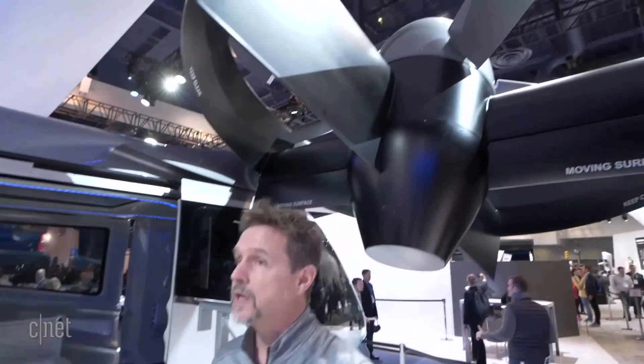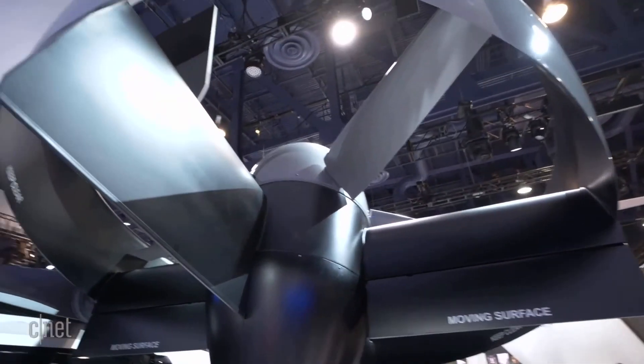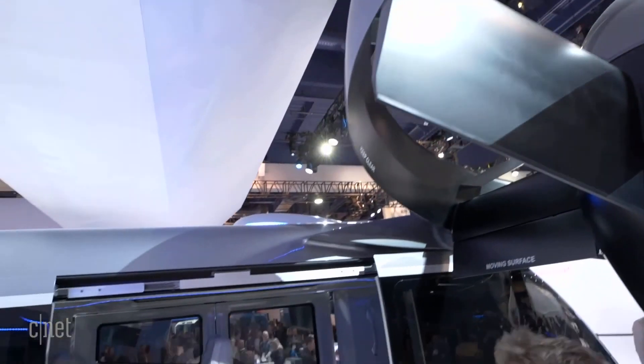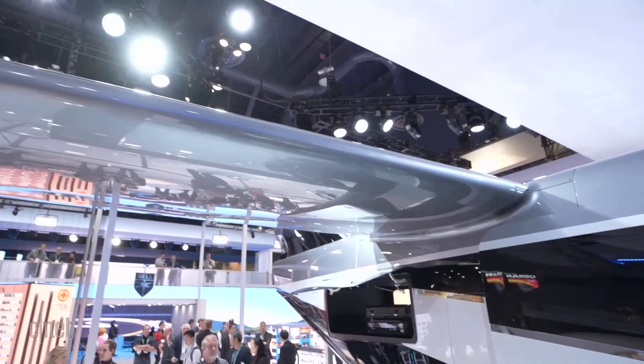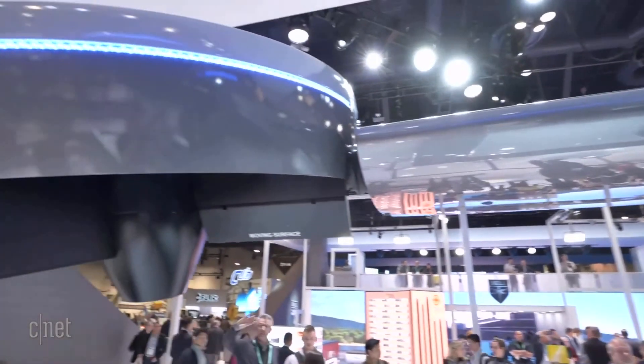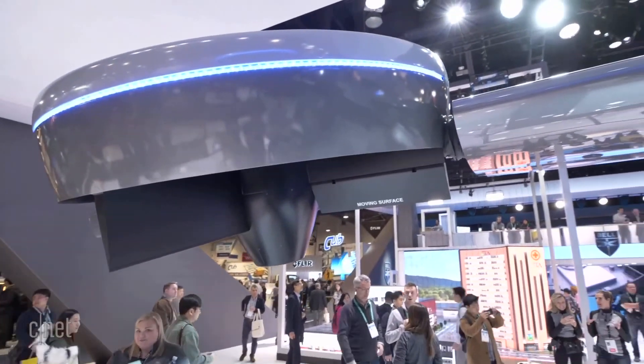The Bell Nexus 4EX is the gold standard for our on-demand mobility platforms. On-demand mobility is about Bell moving people, goods, and data from point A to point B in an on-demand fashion. So Nexus is designed mostly for the people mission — think of it as an air taxi that you can hail from an application on your smartphone and go to a destination of your choice without any traffic.